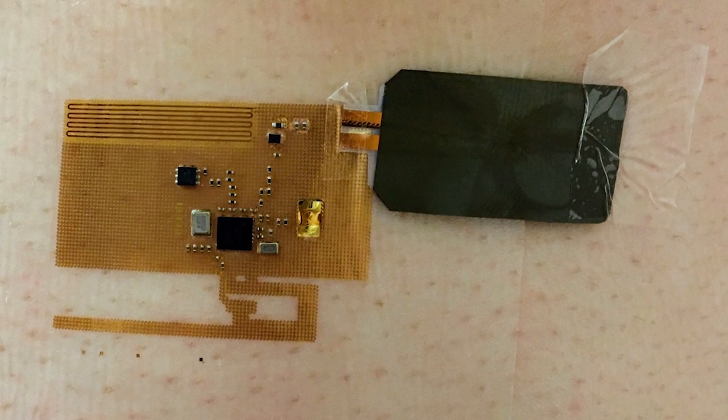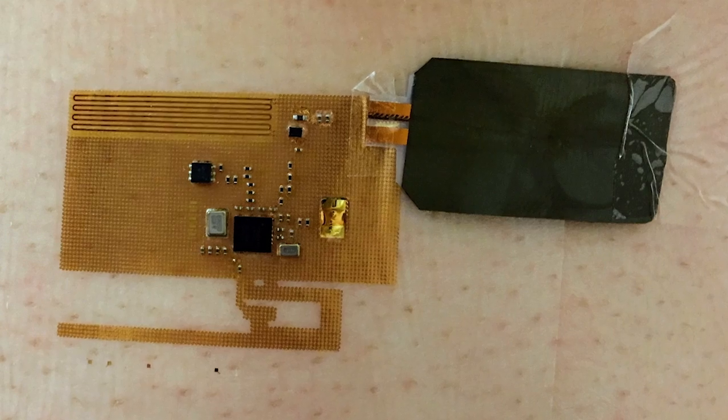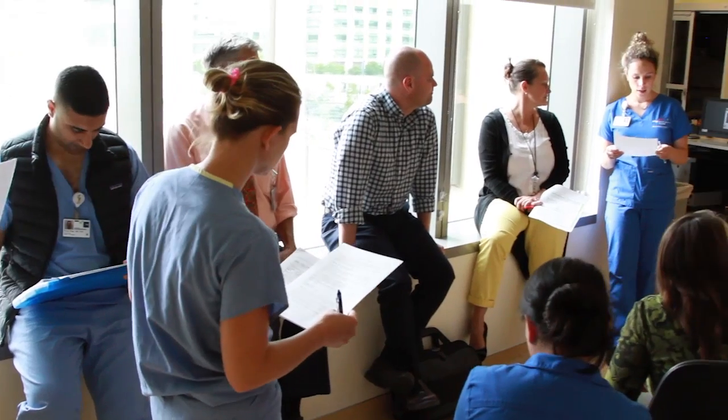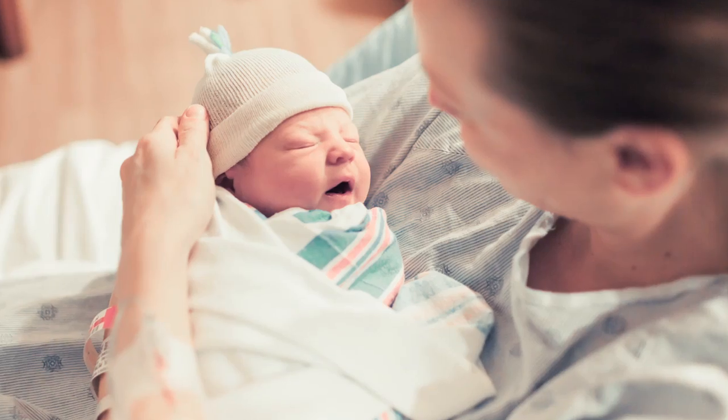We've done testing on human subjects and we're now in the process of deploying these here at UC San Francisco with our clinical collaborators in newborns. We will be continuing the adult testing, ironing out the kinks, and beginning the process to do this in newborns.